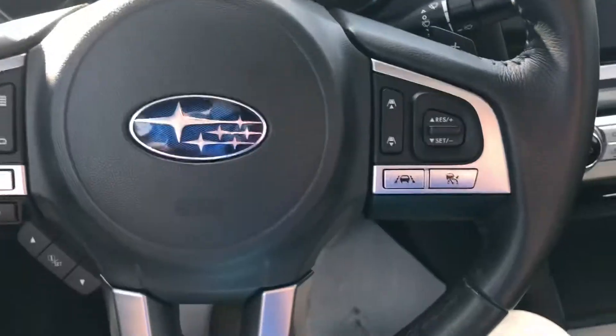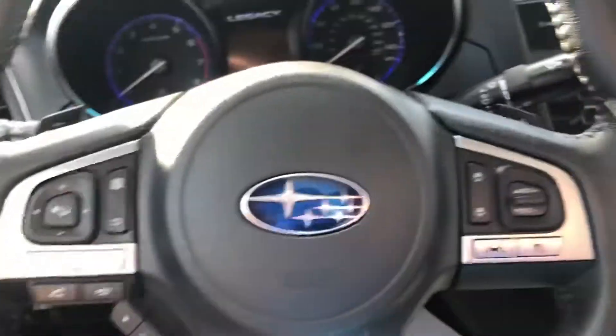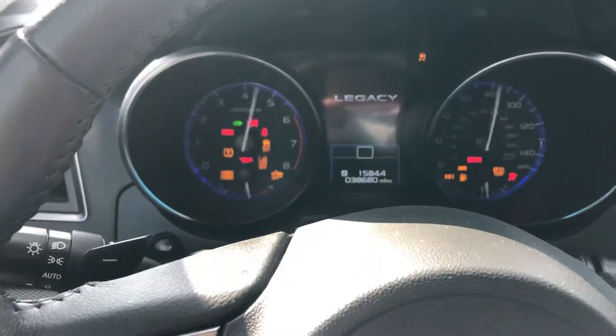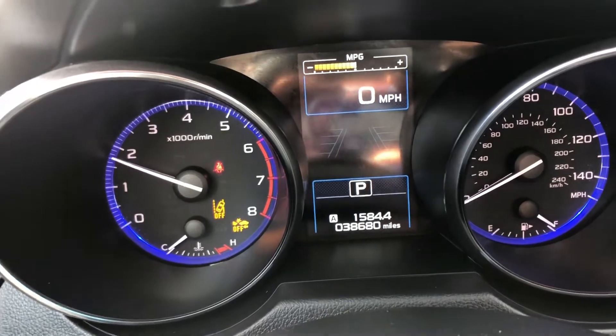On the inside we're going to have cloth interior, with cruise control controls on the steering wheel as well as radio and phone on the other side. Just over 38,500 miles on it — it's got a lot of life left.